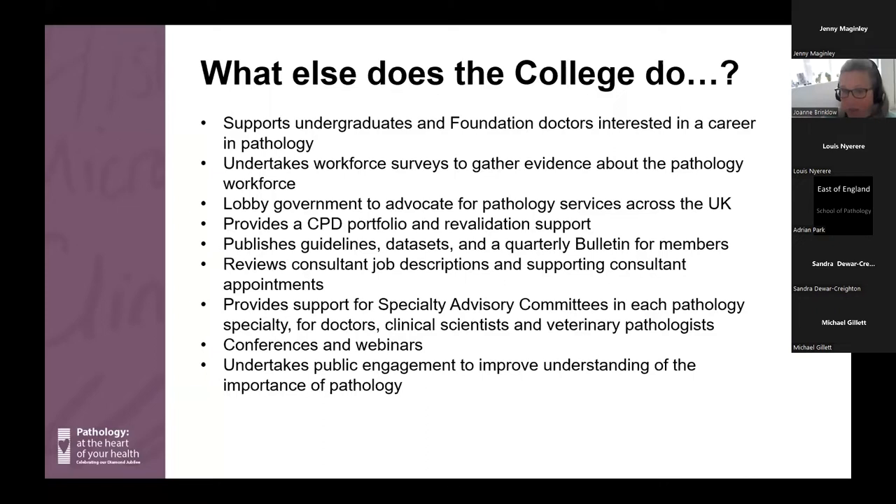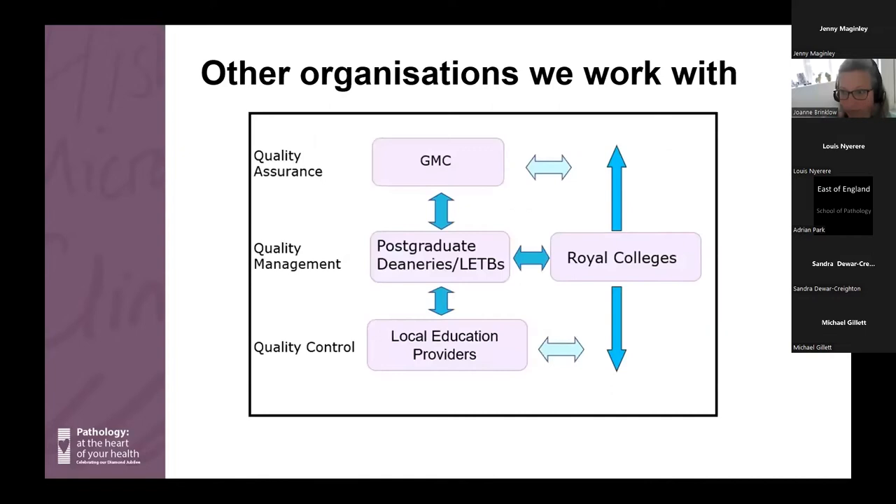As you progress and become a consultant, we provide a really good CPD portfolio and support for revalidation, as well as guidelines, datasets, and a quarterly bulletin — all of which you'll be able to access straight away as a registered trainee. There are also conferences and webinars that you'll have access to. That's just a small range of the activities the college undertakes.